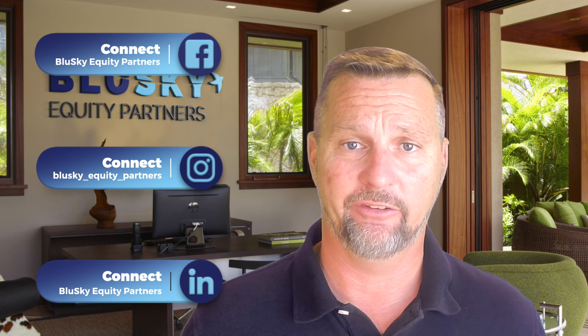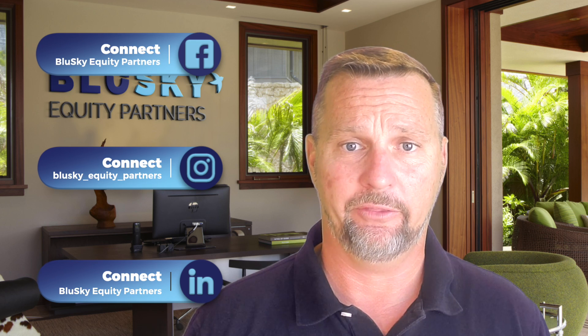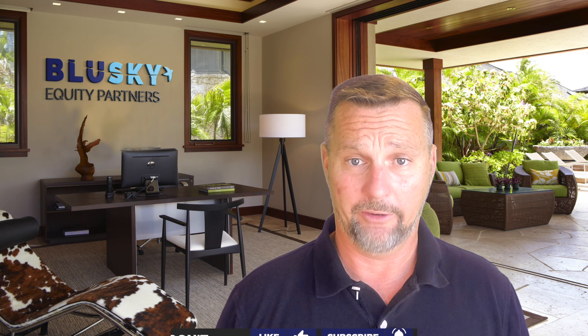Now that you're aware of the most common materials that should be provided at the beginning of a real estate syndication offering, what are you looking forward to most? Are you a paper person or do you thrive in an audio-visual learning environment? Let me know in the comments below. You can and should come learn more about real estate syndications and how they can help you achieve financial freedom. Join the Blue Sky Investor Club by clicking the link in the description below. Make sure you've clicked the like and subscribe buttons and share this video with a friend.